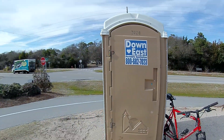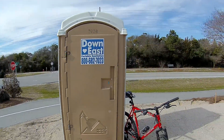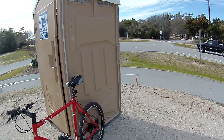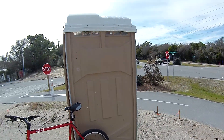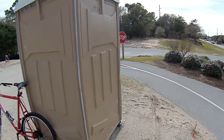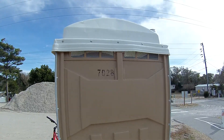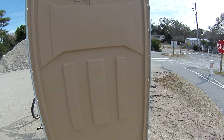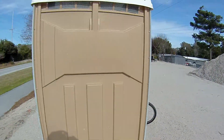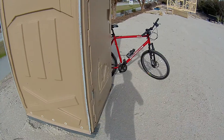It's sitting right here on the bike path, right off Highway 58. Looks like it's a little bashed in on the side here. It's unit number 7028, sitting on skids in a good location.